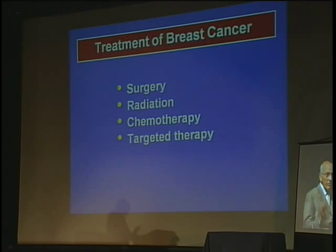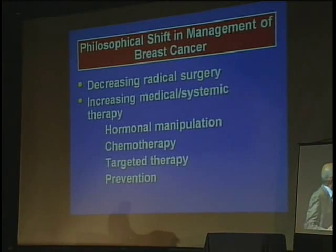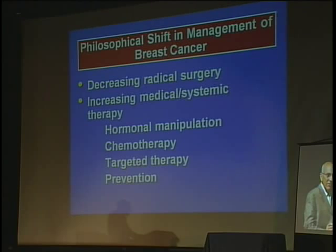There are four types of treatment for breast cancer: surgery, radiation, chemotherapy, and targeted therapy. There's been a major philosophical shift in the treatment of breast cancer — we've gone to much less radical surgery, and increasing medical and systemic therapy. Hormonal manipulation is very common. Chemotherapy is much more common than it used to be. And there's targeted therapy, and even chemoprevention — the use of anti-hormone drugs to prevent breast cancer. So we've shifted away from radical surgery to more medical management of breast cancer.